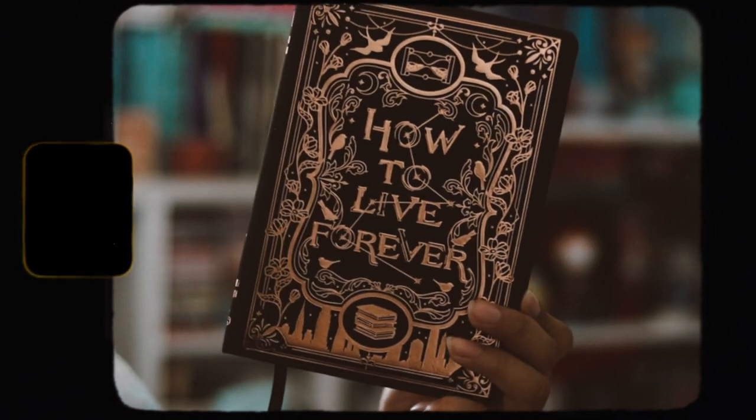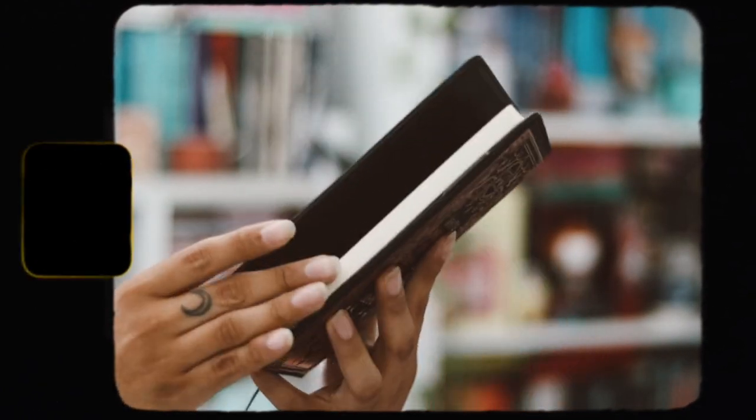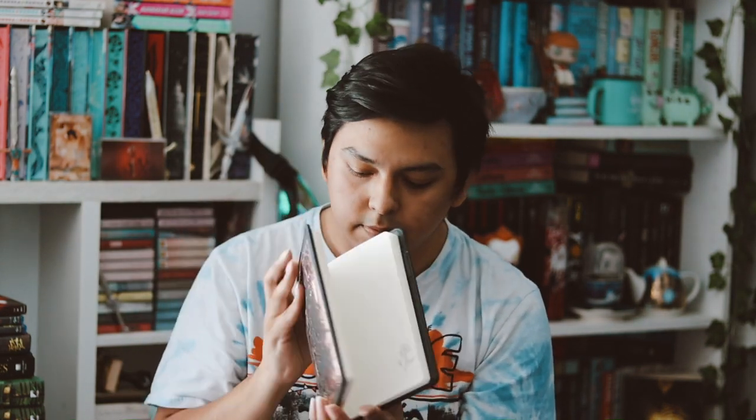The next item is one of the notebooks they've been doing this year. Here is the notebook for this month — it's very pretty. It says 'How to Live Forever' with some nice rose gold foiling on it, and on the back it says 'What is a person if not the marks they leave behind.' These are the kind where once you fill the notebook you can take it out and put a new one in, which I think is really cool.